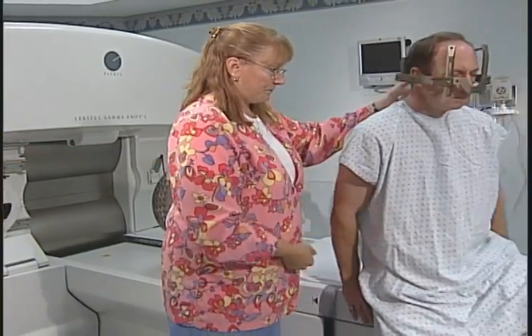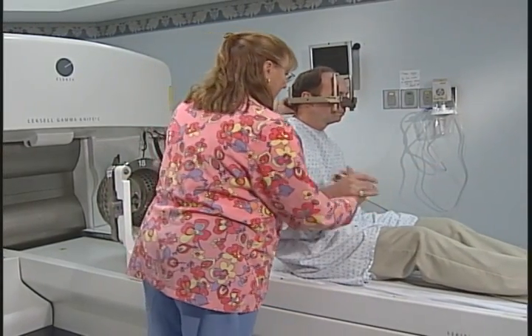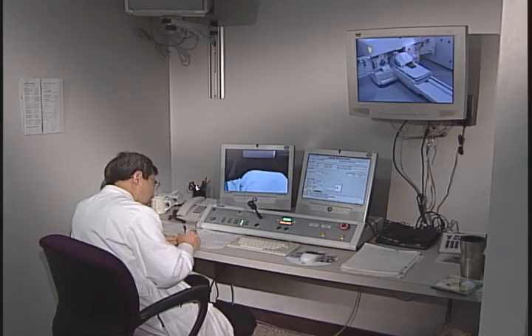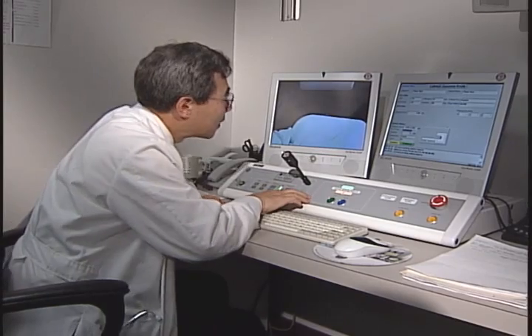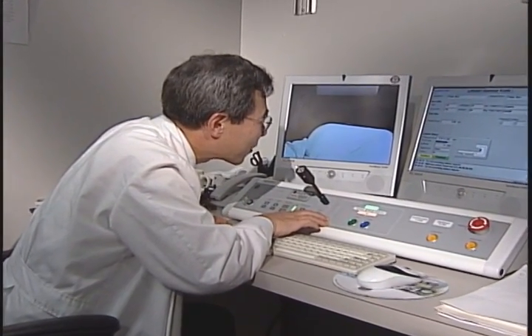When it is time for your treatment, your nurse will help you onto the Gamma Knife table where you will be positioned. We will make sure that you are as comfortable as possible. Your team will be in the next room while you receive the radiation. There is a camera focused on you and a microphone next to you, so you can talk to us and we can talk to you at any time. The table will slowly move into position. The radiation is delivered and then the table will return to its starting position. These cycles are repeated as needed to complete your treatment.